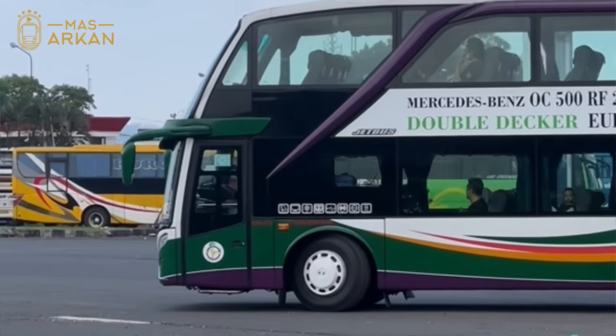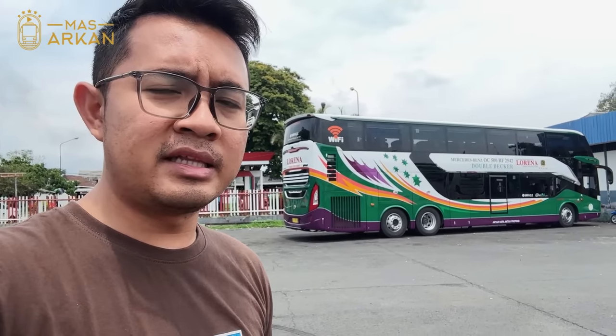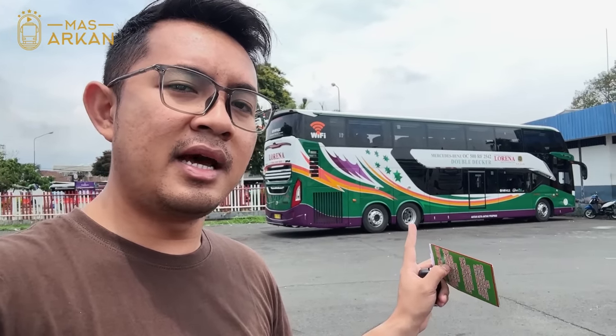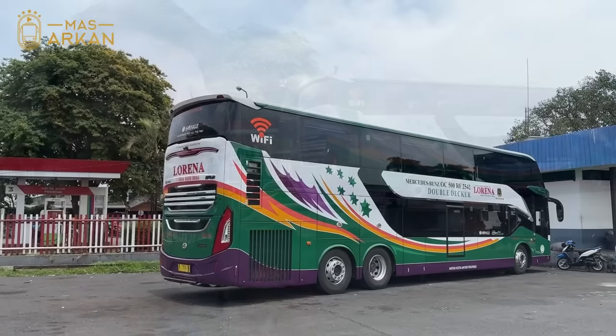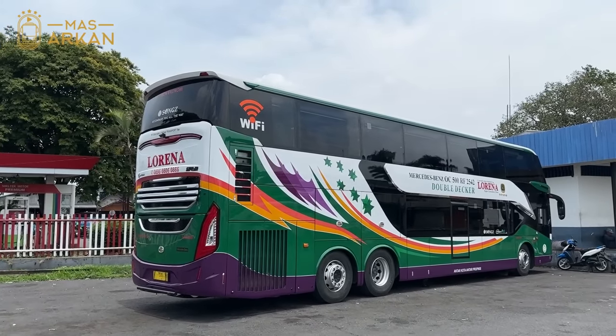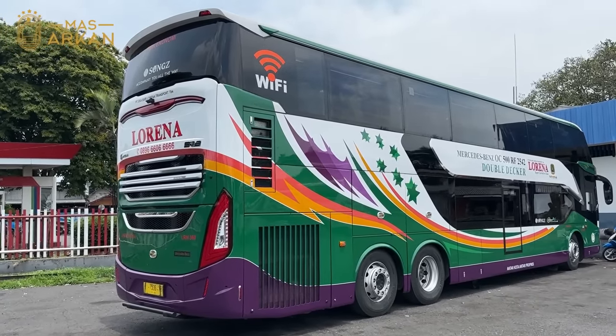Trip kali ini pengen ngerasain bus Lorena Double Decker yang memakai bodi SR2 Double Decker ini. Kayaknya bus ini sudah patent di Malang ya. Biasanya yang jalan Malang itu memakai bodi Jetbus 2 Double Decker. Jadi sebelum kita berangkat, kita bahas sedikit tentang bus yang akan kita naikin dari Malang menuju ke Jakarta.